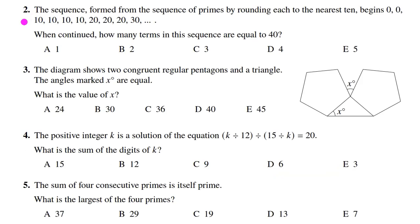Problem number 2 of 2021 UKMT Senior Mathematical Challenge. The sequence formed from the sequence of primes by rounding each to the nearest ten begins 0, 0, 10, 10, 10, 10, 10, 20, 20, 20, 30, and so on. When continued, how many terms in this sequence are equal to 40?